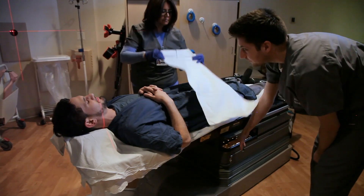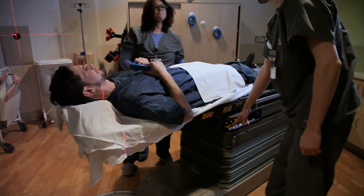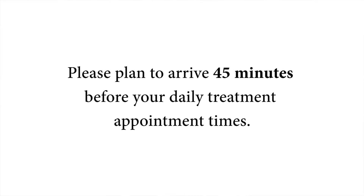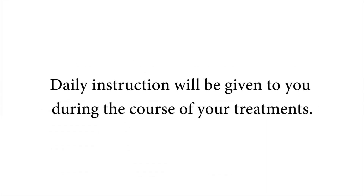The first treatment is approximately one week after your simulation appointment. During your daily treatments, you will be positioned in the same way you were in your simulation. Just like the simulation, we will ask you to arrive 45 minutes before your daily treatment times. This is for preparation. You will then have time to use the restroom, empty your bladder, and also have a bowel movement. You will then be instructed when to drink your four cups of water. Daily instructions will be given to you during the course of your treatments.